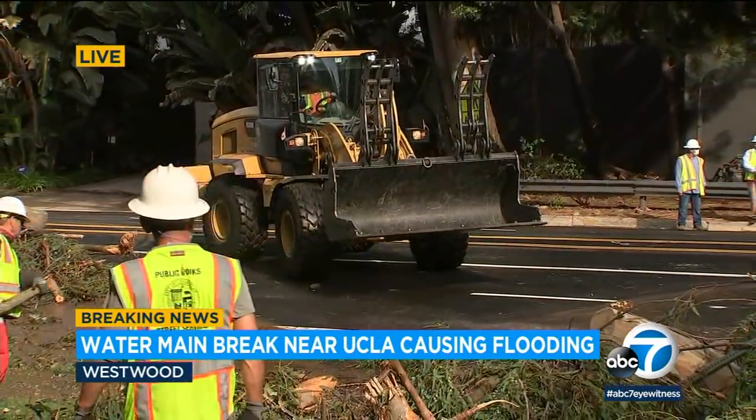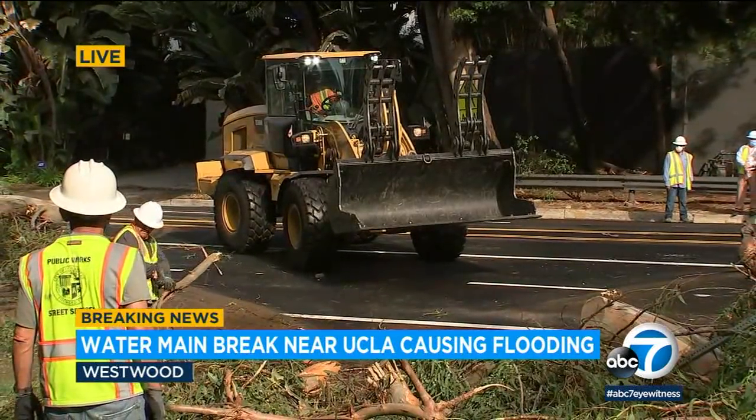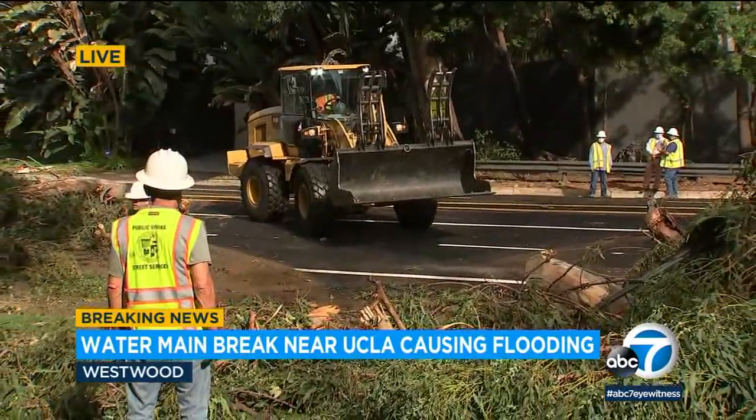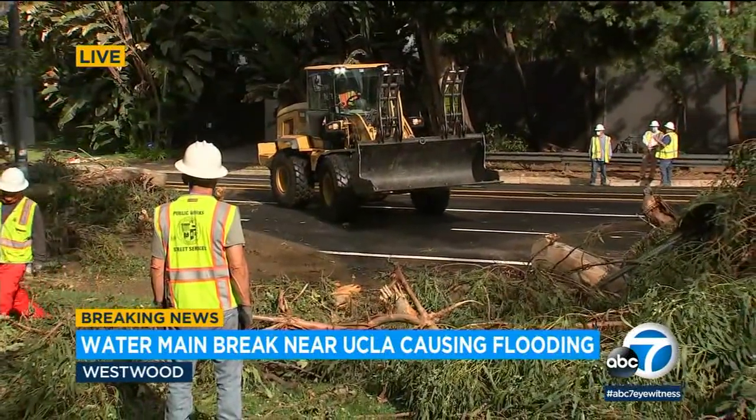This aging infrastructure has pipes that are nearly 100 years old, and as you can see, this is a slow process, but crews are working to clear these two fallen trees right here near the UCLA campus. Reporting live, Jade Hernandez, ABC 7 Eyewitness News.